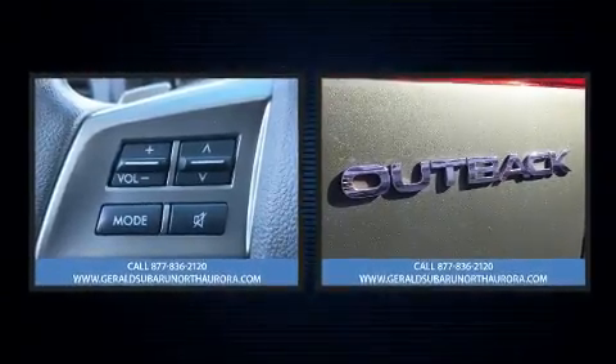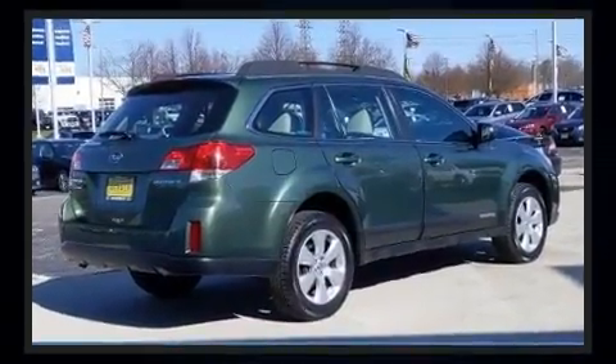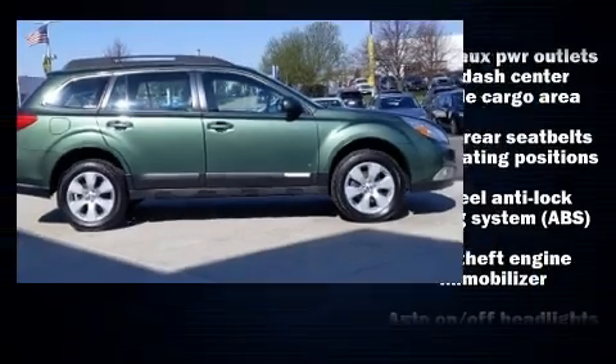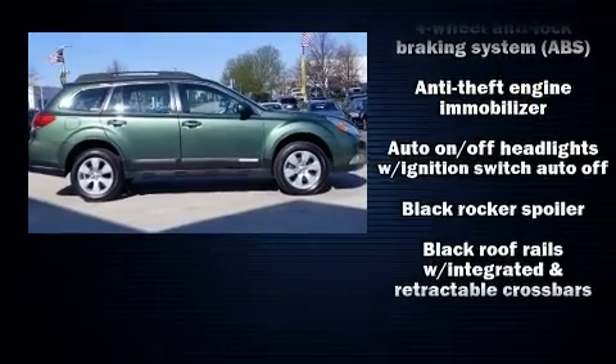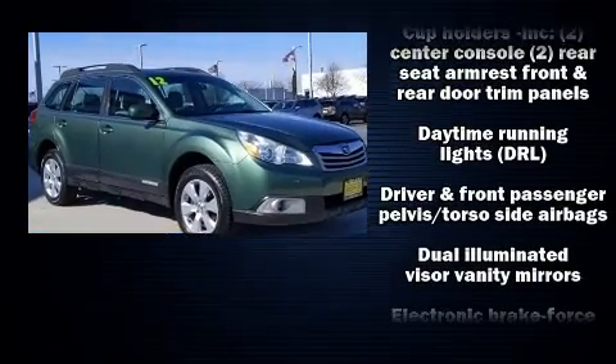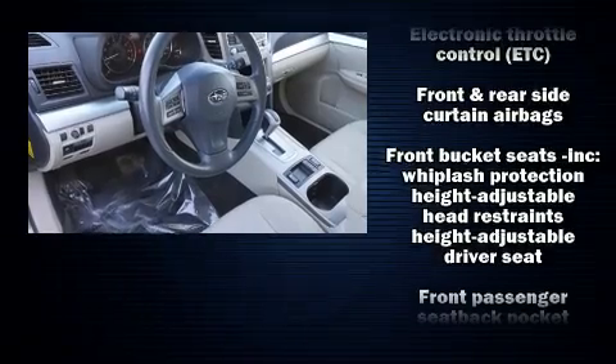Subaru ensures the safety and security of its passengers with equipment such as dual front impact airbags with occupant sensing airbag, head curtain airbags, traction control, brake assist, anti-whiplash front head restraint, a panic alarm, and four-wheel disc brakes with ABS.